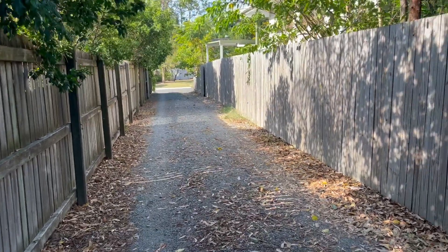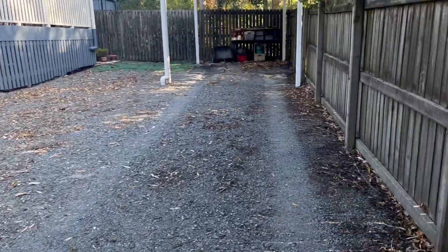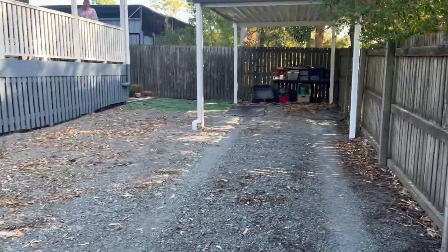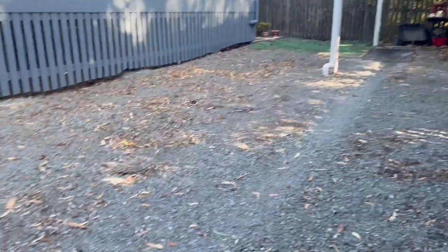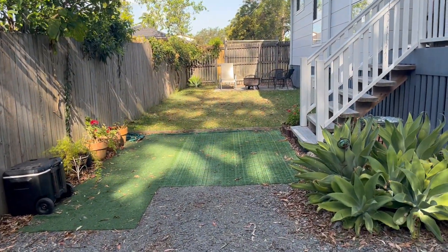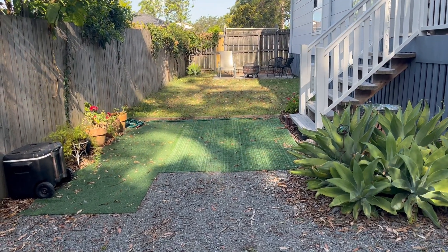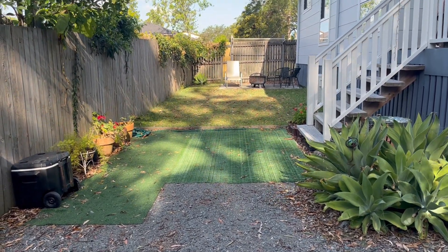So this is 36A, down the other end of the driveway. As you can see it is fully fenced — the fencing is really good. It has its own carport down here and a good sized yard, which you don't often get on these types of properties. They're usually crammed together, so it's a good sized outdoor area.